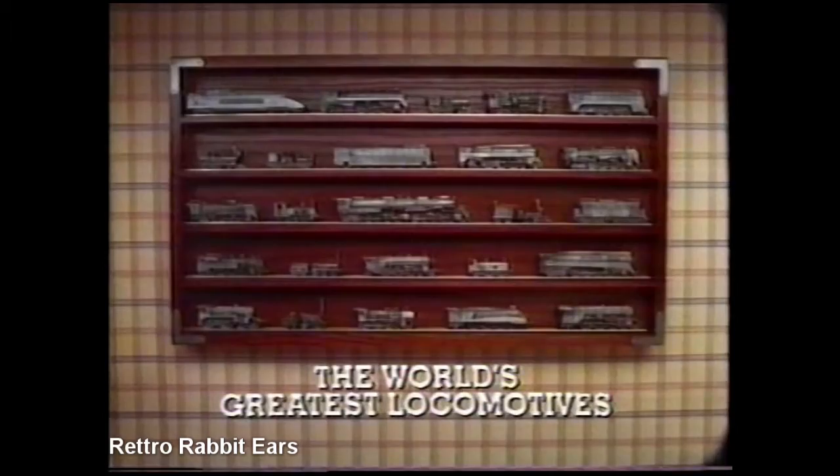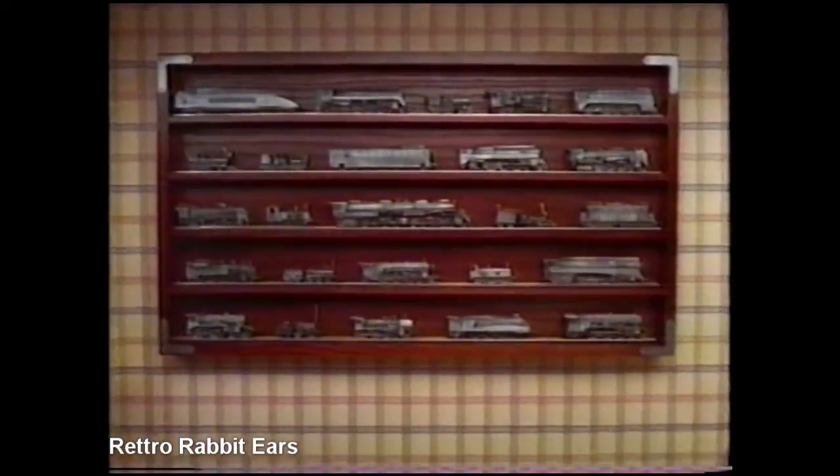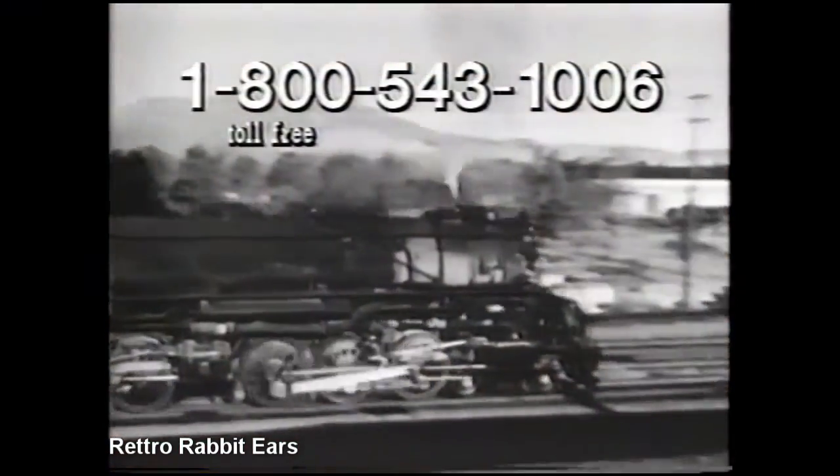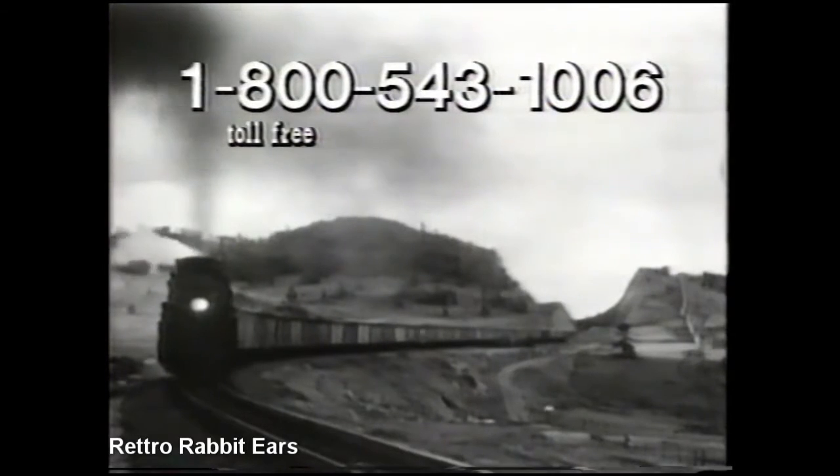And remember, the world's greatest locomotives are available only from the Franklin Mint. Call 1-800-543-1006 and let the grandeur and glory of the great iron horses live on. Enjoy!